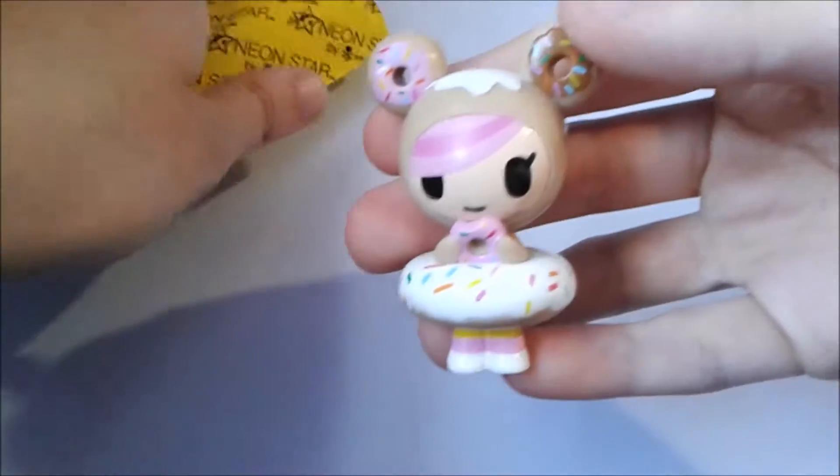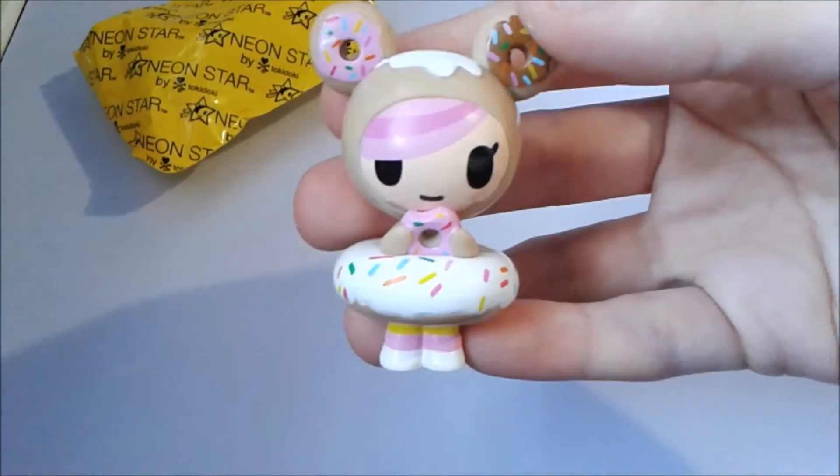It kinda feels like an owl, but I'm not sure. Let's see. Oh my gosh! We got Donatella.